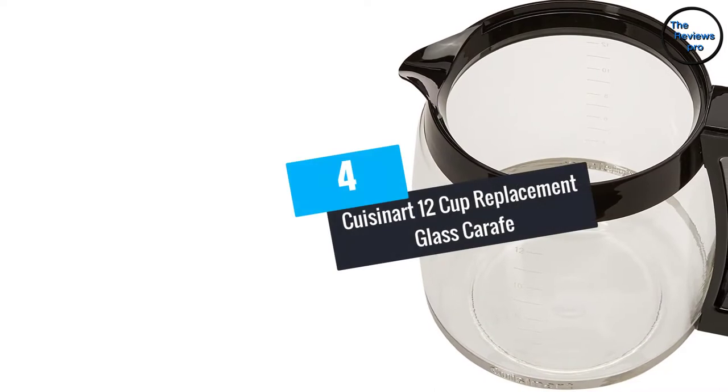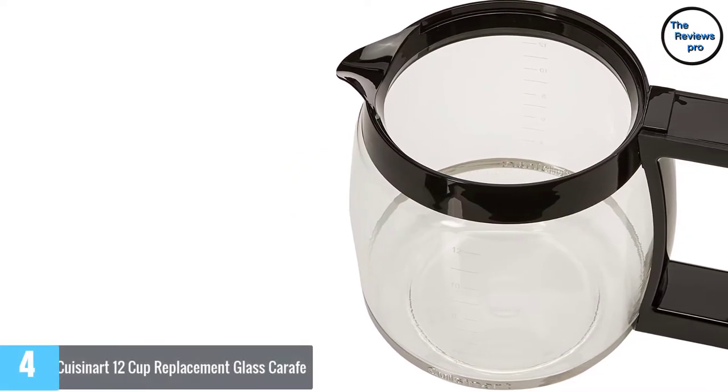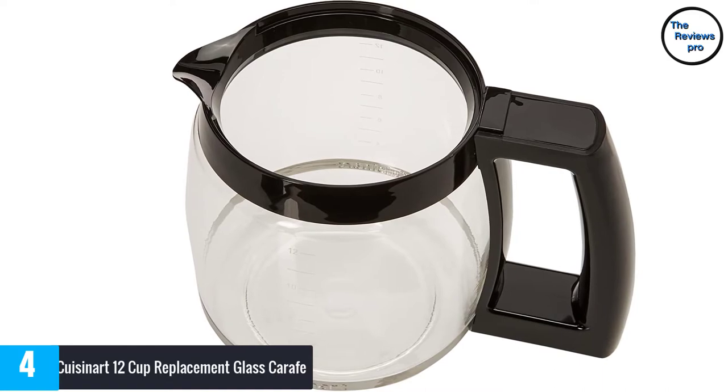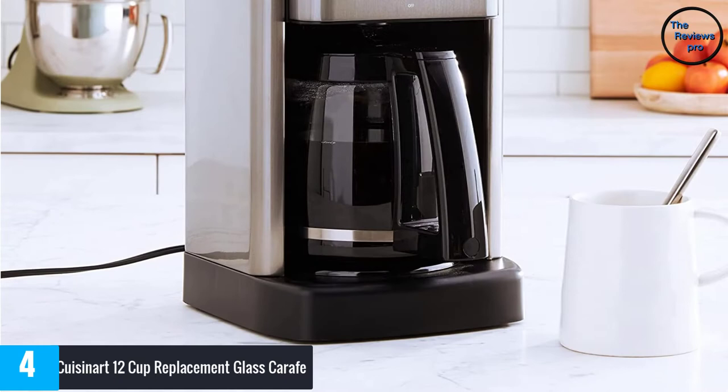At number 4: Cuisinart 12 Cup Replacement Glass Carafe. Here is a coffee carafe with a coffee maker mug design. It features a large capacity body — in fact, it has a capacity equivalent to 12 cups of coffee, making it practical and efficient.